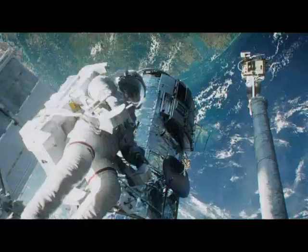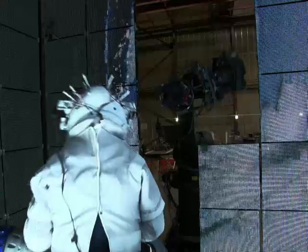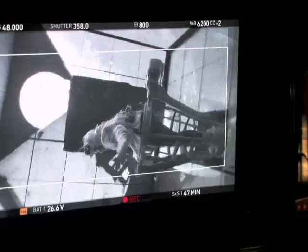For the Oscar-nominated blockbuster, Framestore had to push the frontiers of technology, co-creating The Lightbox, a cage filled with two million tiny LEDs designed to simulate the harsh light of space.